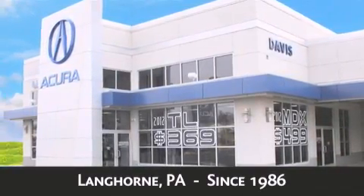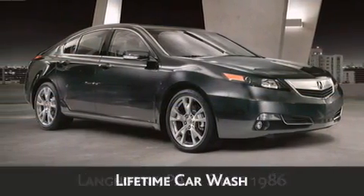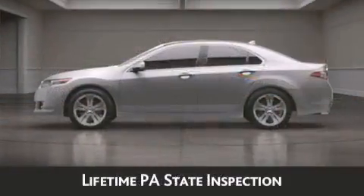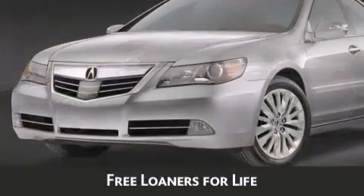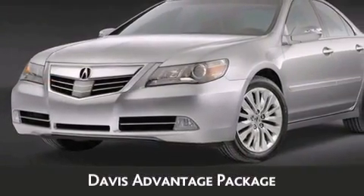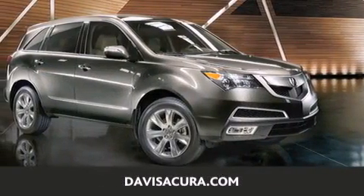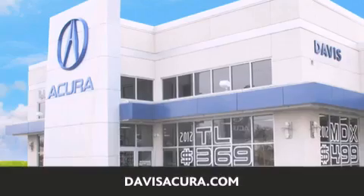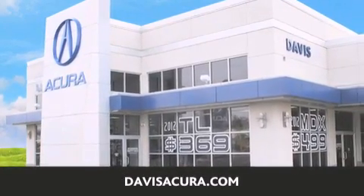As always, when you purchase a vehicle from Davis Acura, you will receive lifetime car washes, lifetime Pennsylvania state inspection, free oil change, and free loaners for life. These are just a few of the added benefits of the Davis Advantage package. If you're looking for your next new or pre-owned vehicle, look no further — Davis Acura has the vehicle of your dreams. Visit us today at davisacura.com.